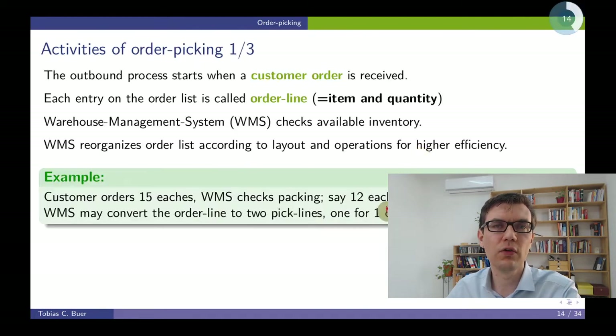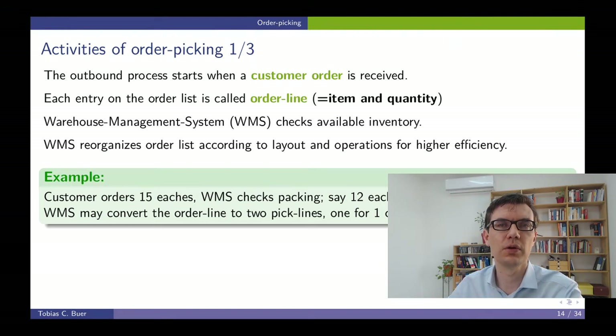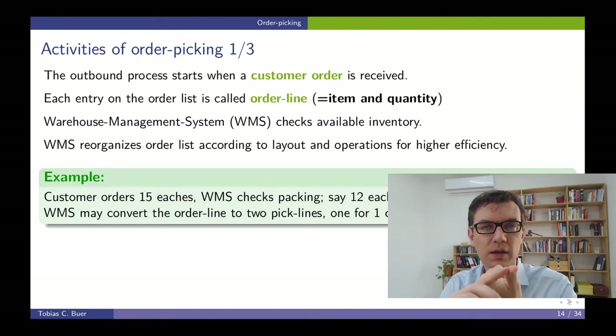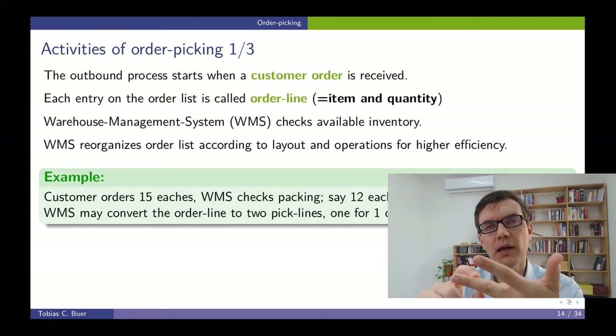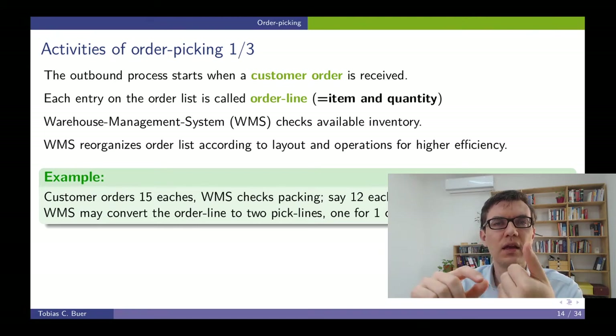This whole outbound process of order picking is started when a customer order comes in. We receive a customer order and this customer order triggers the activities of the outbound process in the warehouse. For example, assume you order online a mobile phone — your order will include several lines. One order line is referred to a specific item and its quantity. For example, you order one mobile phone of a Korean manufacturer with a quantity of one. In the same order, you order two headphones and one power bank. So this order would have three order lines, and each order line is a combination of an item and its quantity.